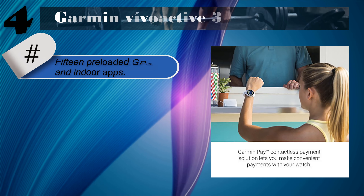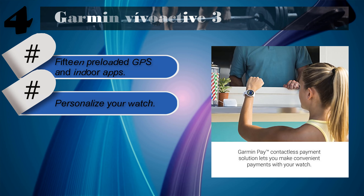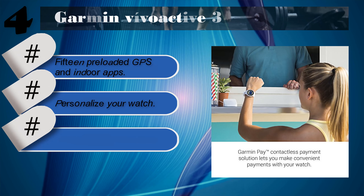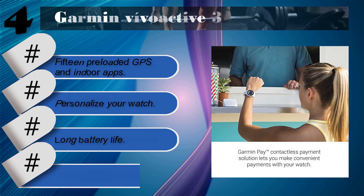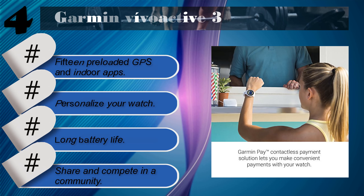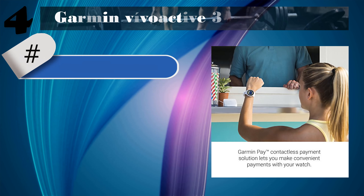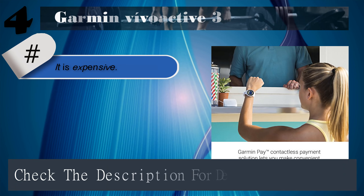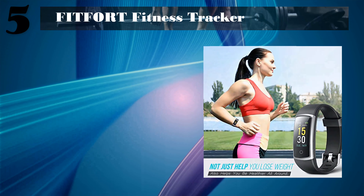Number four: Garmin Vivoactive 3. Features include 15 preloaded GPS and indoor apps, personalize your watch, long battery life, and the ability to share and compete in a community. It is expensive. Check the description for details and prices.